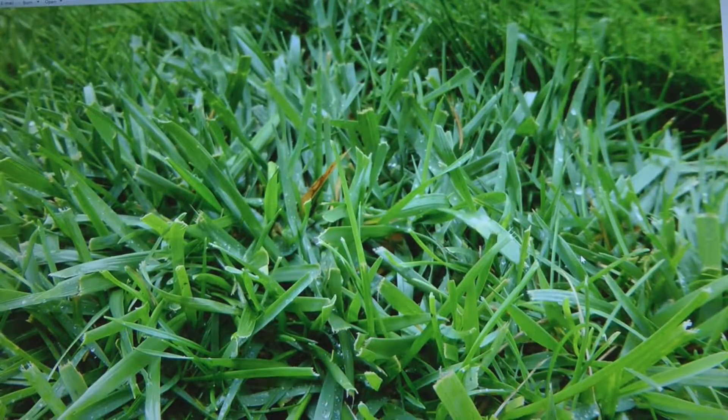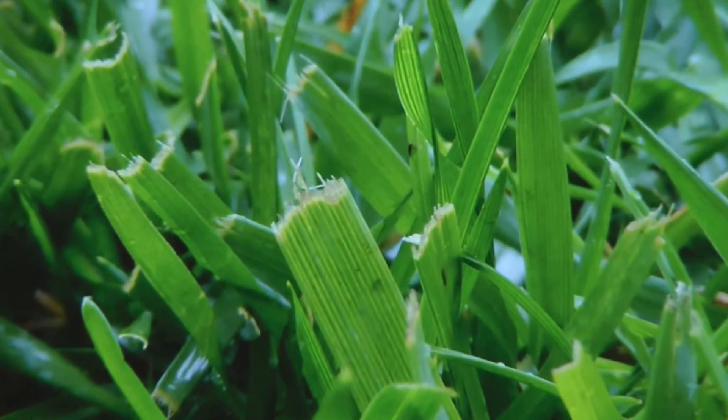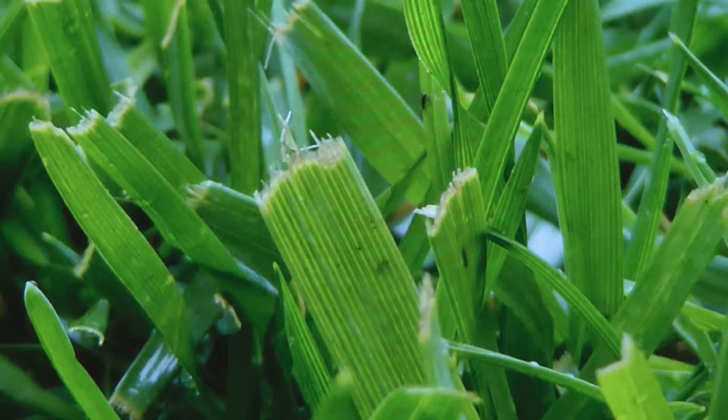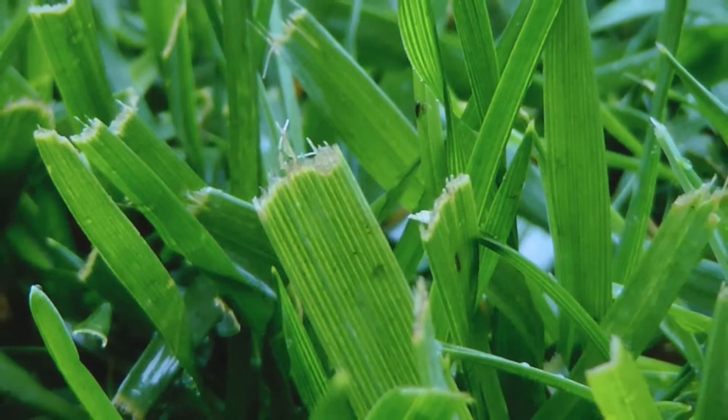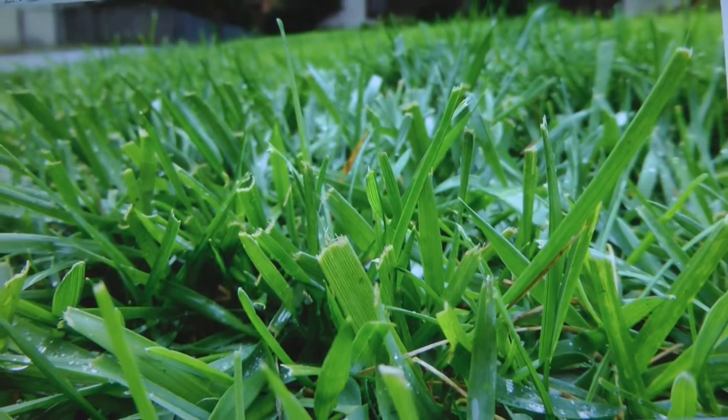We're going to start with a picture of tall fescue, which is the predominant seed used in the blend for most lawns in the area. It's a very thick leaf, and as you can see, it has veins running through the leaf. When the lawn mower cuts off the top, if it leaves a ragged edge, the blades need to be sharpened. That's a good way to tell whether your lawn mower needs sharpening — look at the cuttings of the grass.